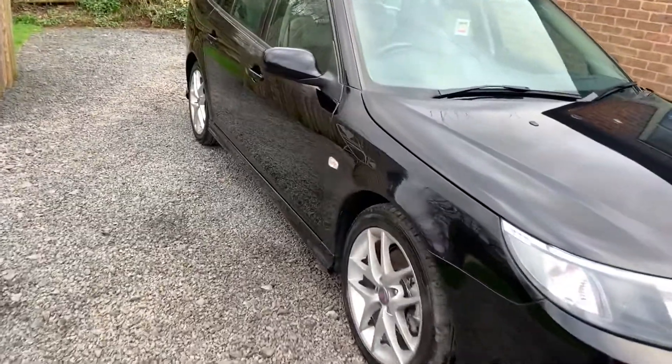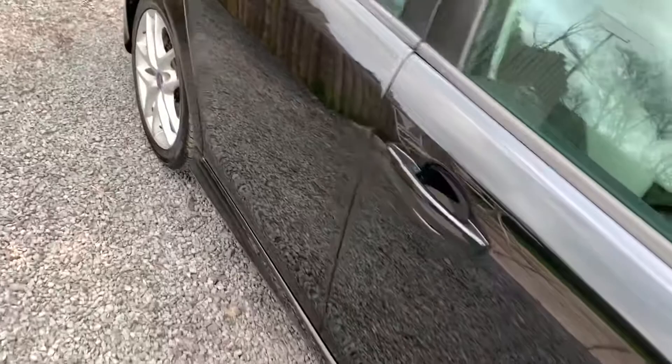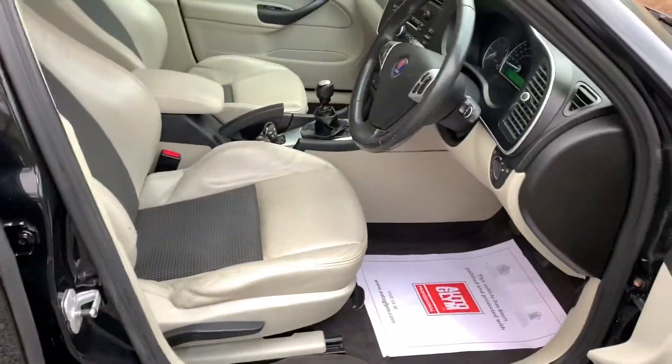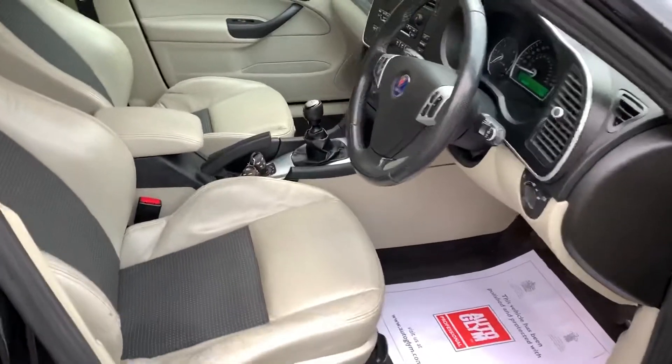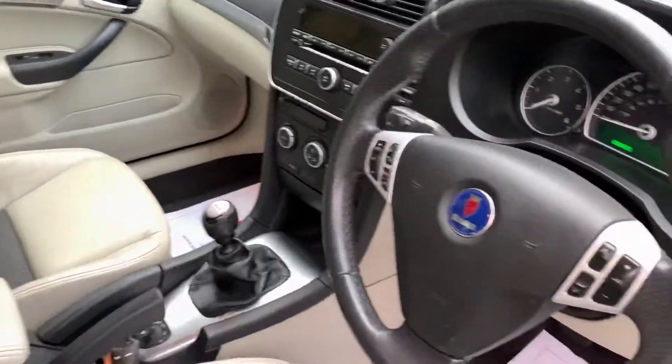The tyres are good, it has a long MOT, and the car will be serviced on sale. The interior of the car is clean and tidy, there are no unwanted odours, no sign of pets, and the car has never been smoked in.